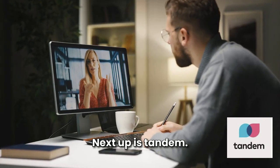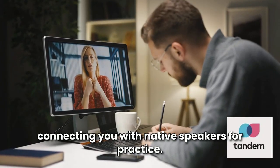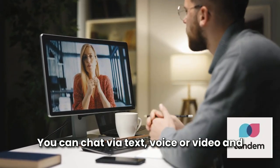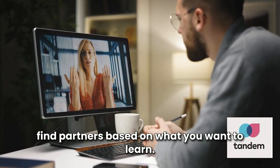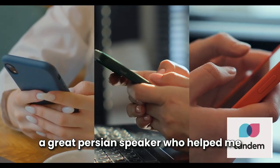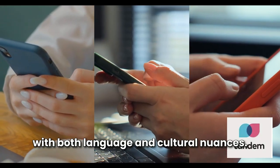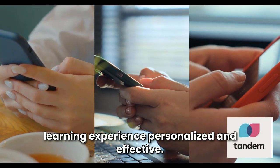It's a great way to practice with real people and make new friends. Next up is Tandem. Just like HelloTalk, Tandem focuses on connecting you with native speakers for practice. You can chat via text, voice, or video and find partners based on what you want to learn. One learner said Tandem matched them with a great Persian speaker who helped with both language and cultural nuances. They loved how Tandem made their learning experience personalized and effective.